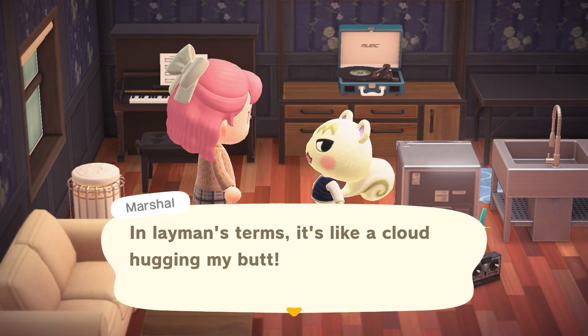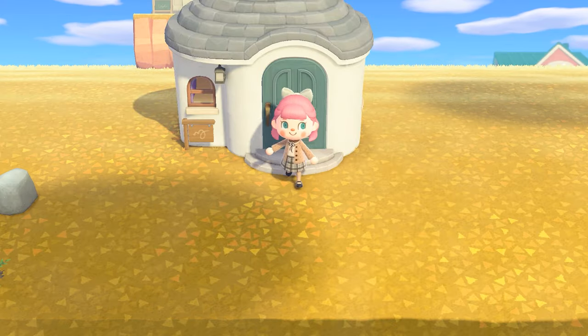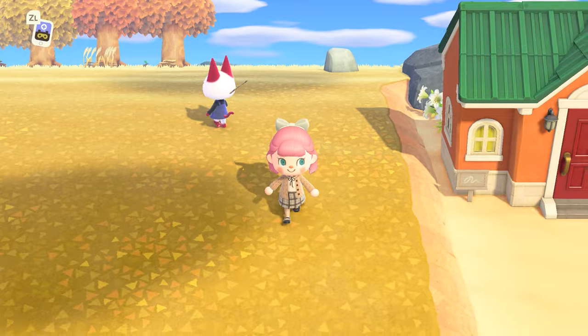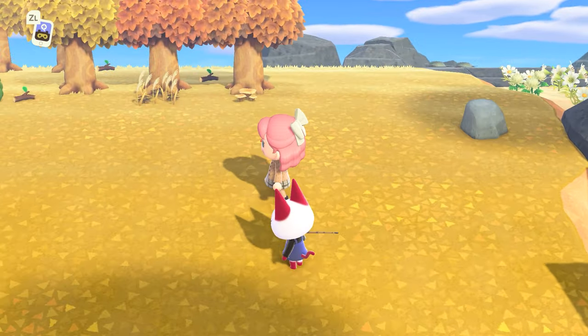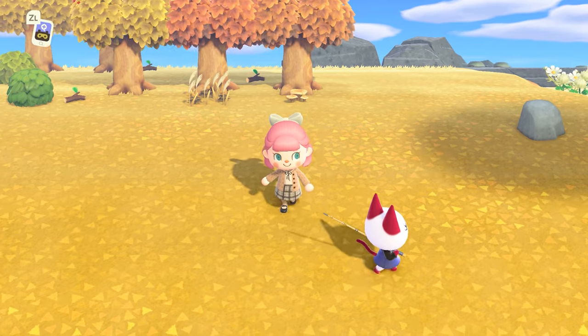Marshall tells me the piano benches are the most comfortable chairs you can get — he had it custom engineered to match every curve of his body. In layman's terms, it's like a cloud hugging his butt. The piano benches are very popular today.